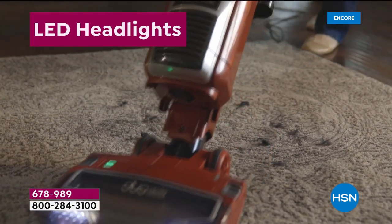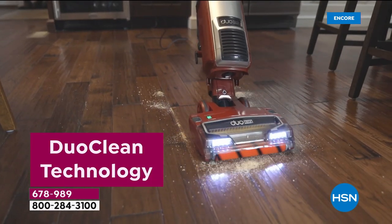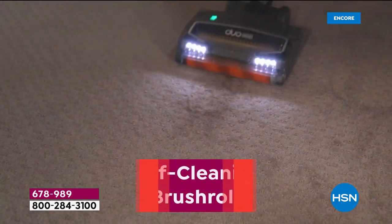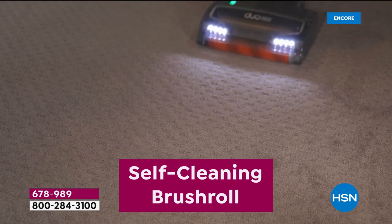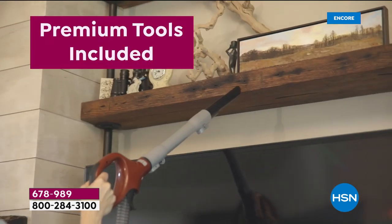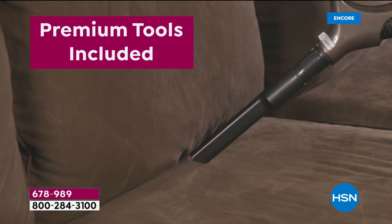I couldn't be more excited about tonight because it was a year ago we launched Shark in a huge way — we sold out of everything we had in just a couple of airings. In celebration of that, tonight we have an exclusive Shark vac that has been created just for one single day. It's by far the most versatile and advanced Shark vacuum they've ever made, and you can't get it anywhere else but here at HSN.